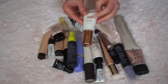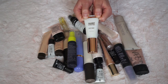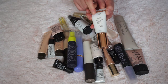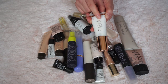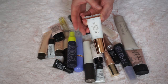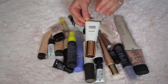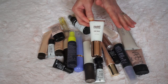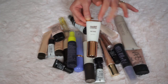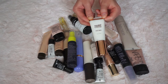Now this is the Models Own Face Base Primer. It's good — it's oil free, fragrance free, and silicone free, which is great for sensitive skin, and that's one of the reasons I bought it. But every time you rub it a bit too much it starts to peel, and I get little balls of product on my fingers and face, so that is gonna go.